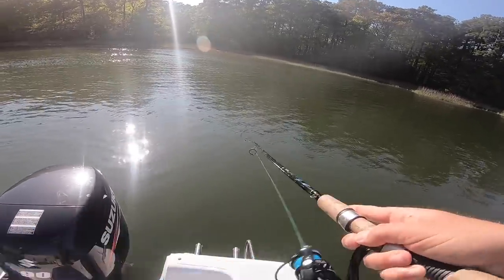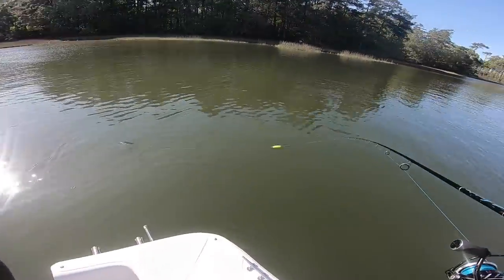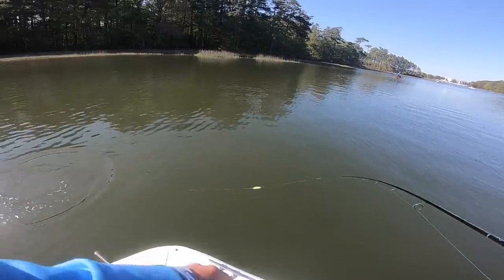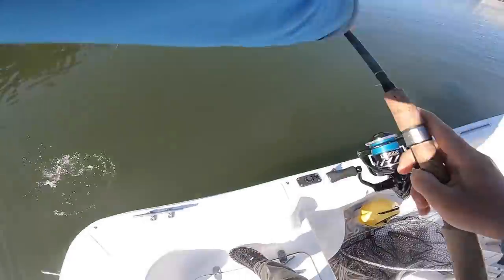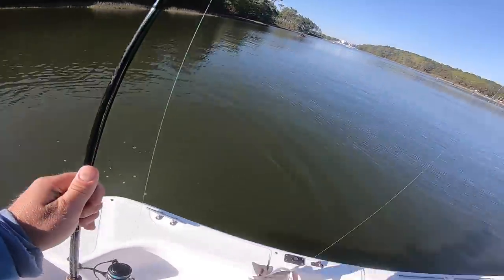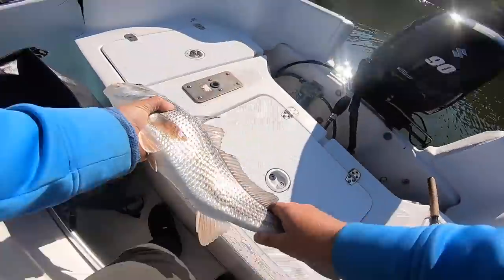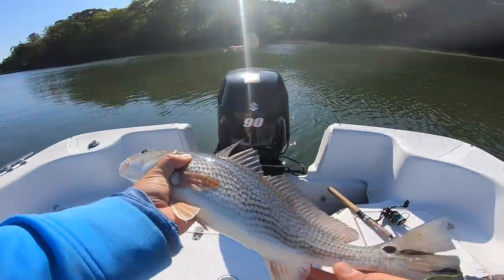Fish on! Second little puppy drum on these gudgeons. This guy might actually be a keeper. That's a nice fish right there. Second fish of the day, and that is dinner.